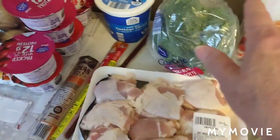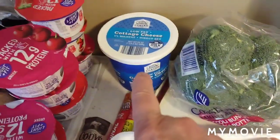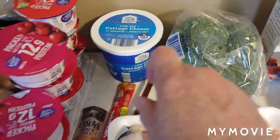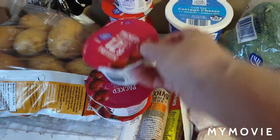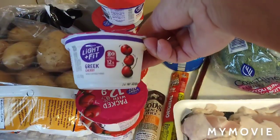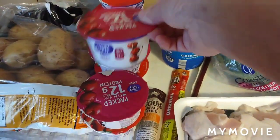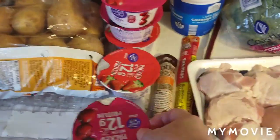Along with the potatoes, those will go in a foil pack. Then I bought a container of cottage cheese. One day when I was in there I tried one of these little yogurts — they're Light and Fit Greek yogurts — just to see if I liked it, and I did.